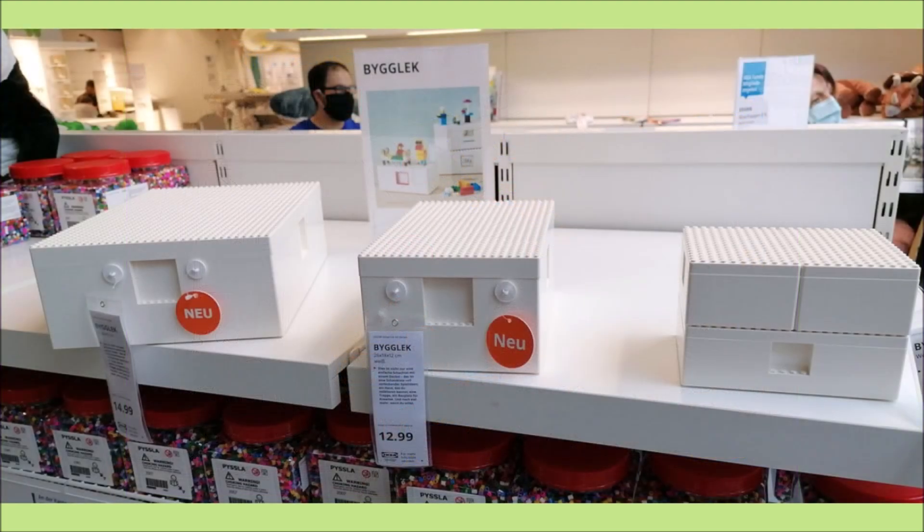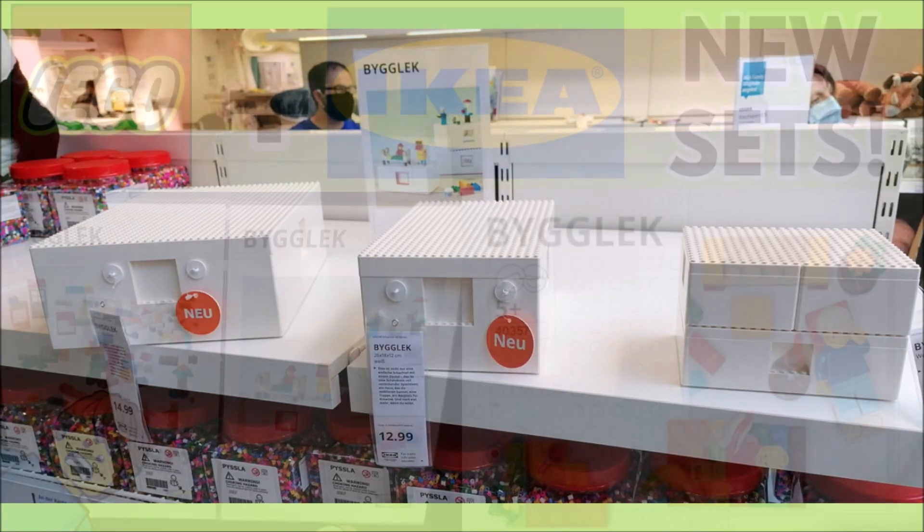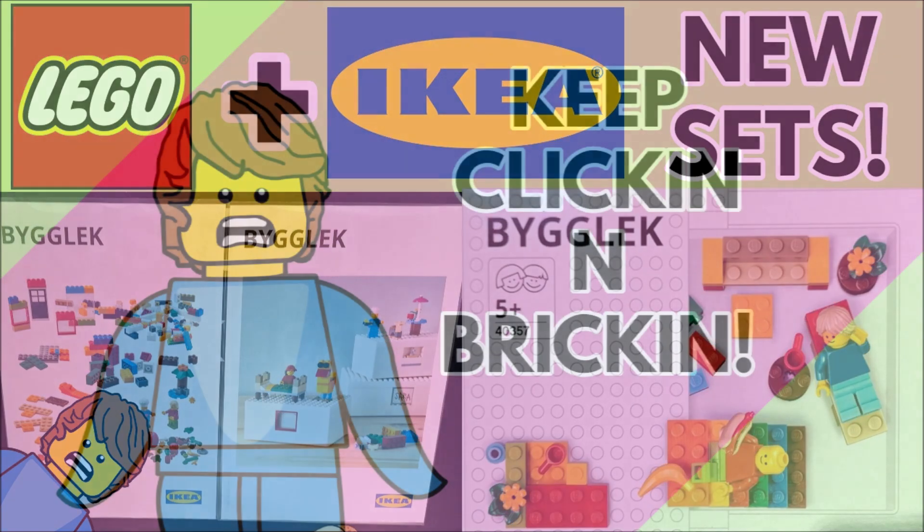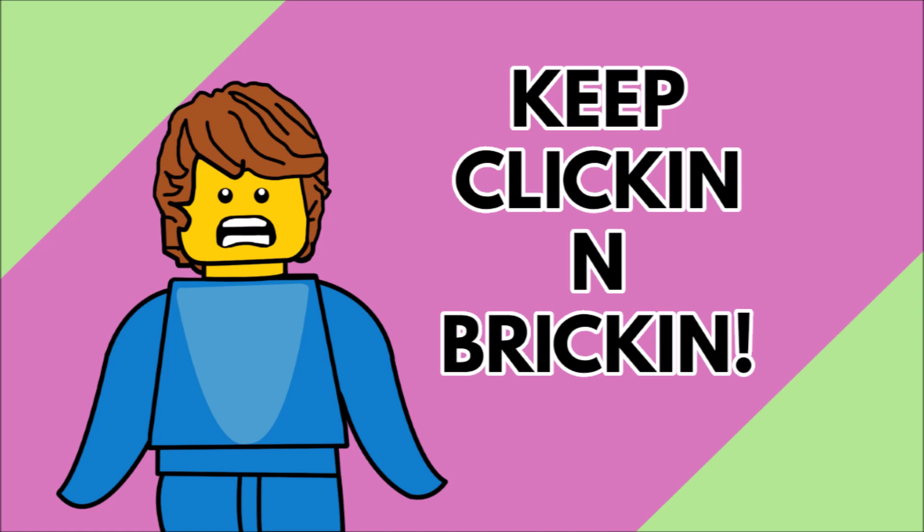I'm quite a fan of these and I'll definitely be picking some up when they get a wide release. Some people say August, some say October, so the release date isn't really confirmed yet — I lean towards August since these are already appearing on shelves, but that's just a rumour. Like the video, subscribe, and turn on notifications for more Lego news. Keep clicking and building — I'll see you all later, bye!